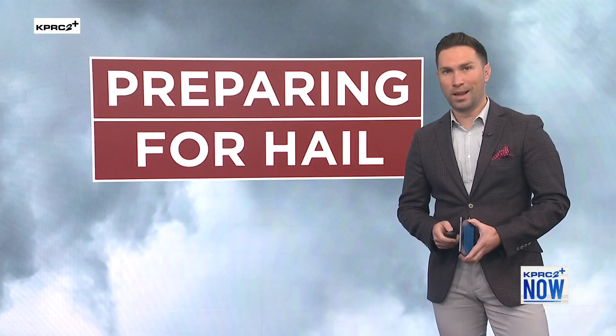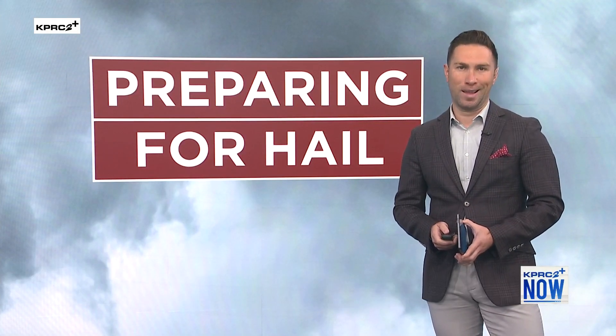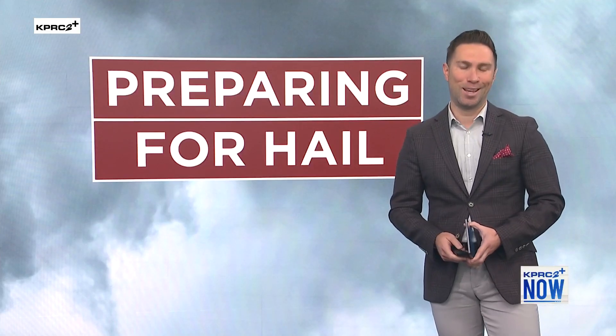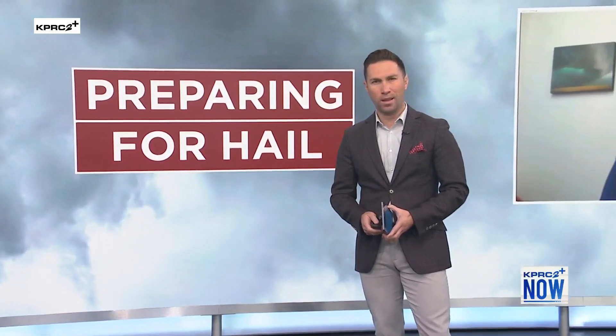Thank you so much for joining us. I'm Zach Lajway. If you're from Texas, you know the weather can be a mixed bag at times and extreme — we can experience all the seasons in one day, including storms which can be dangerous, as we know, and frightening and requiring quick thinking at times. So this morning we're learning more about the threats of severe weather and preparations, specifically on how to prepare for hail, an element we could see throughout Houston today.